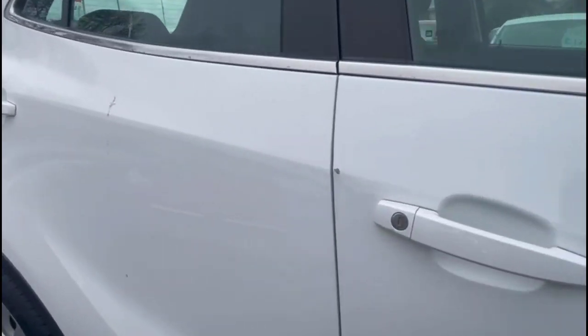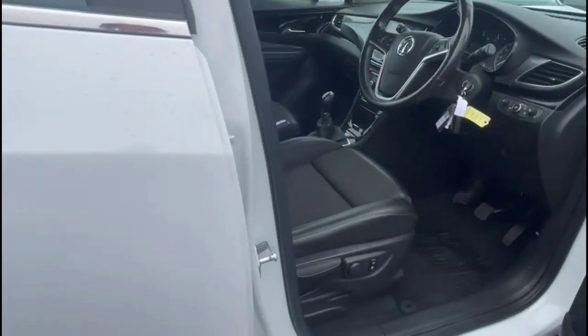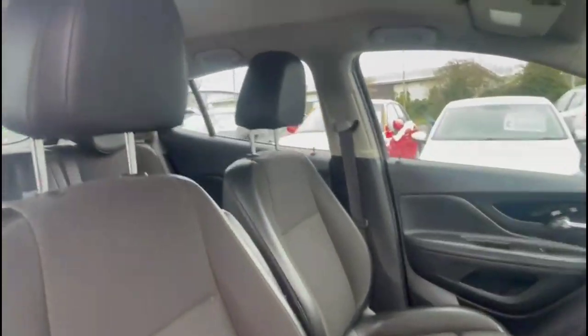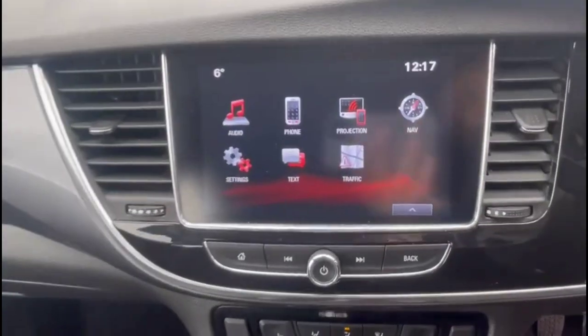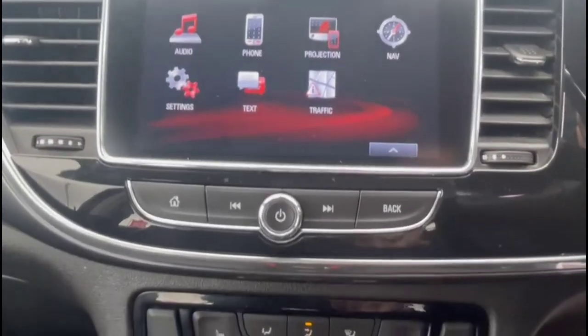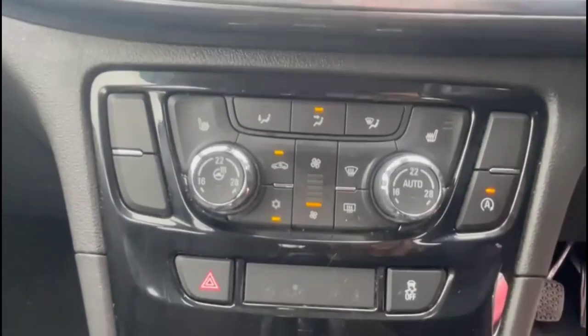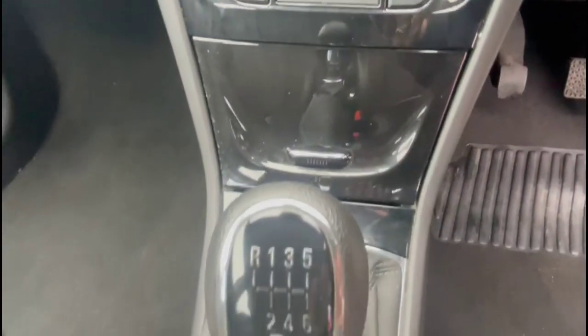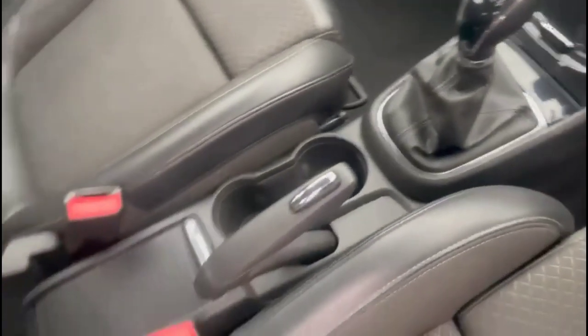As we take a look inside, we'll find contrasting grey half-leather upholstery with a height-adjustable driver seat. IntelliLink 8-inch display with satellite navigation, smartphone projection and DAB radio. Dual-zone climate control incorporating heated front seats, and a 6-speed manual gearbox with central storage.